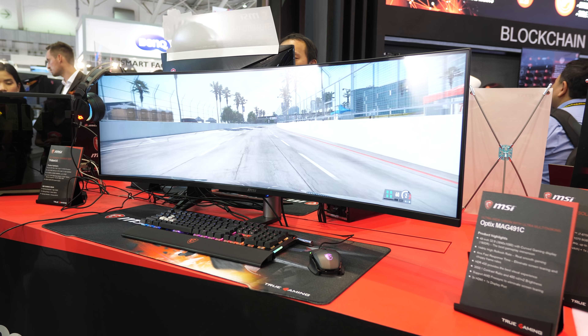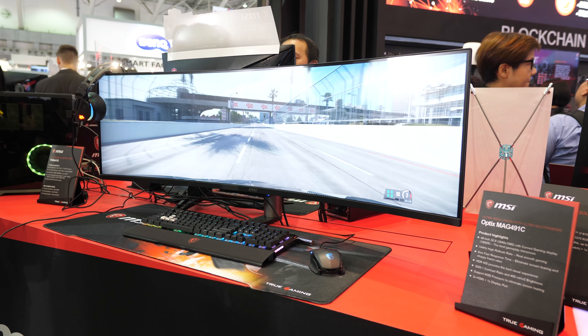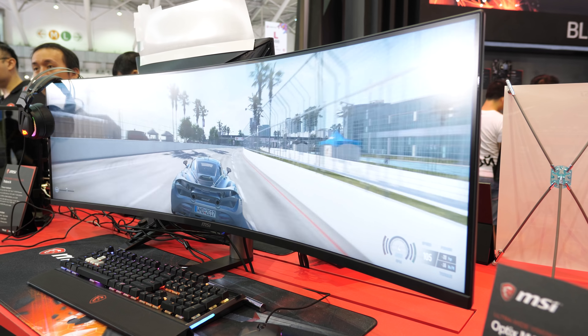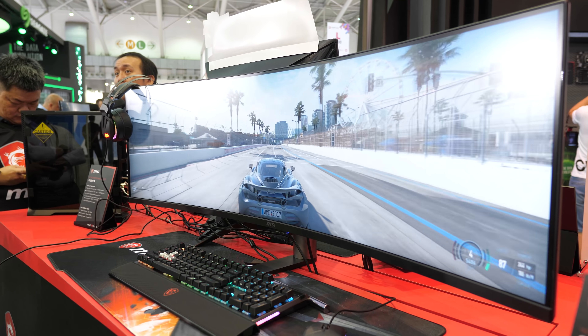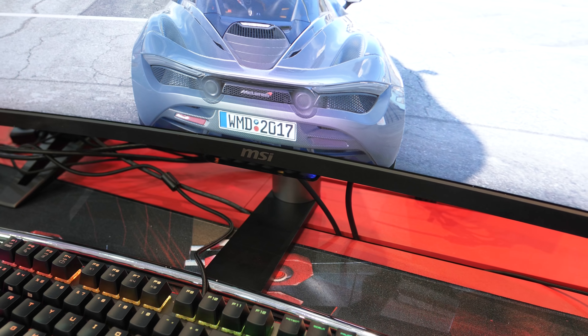Because we are looking at that same Samsung panel we've previously seen, the MAG491C is VA with an 1800R curve, 3000 to 1 contrast ratio, and a maximum refresh rate of 144Hz. Maximum brightness is listed at 400 nits, and the design looks pretty nice for such a huge display. Again, we'll learn more about pricing and availability soon.